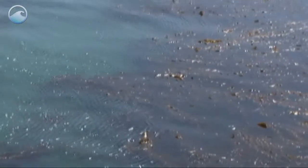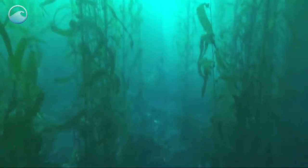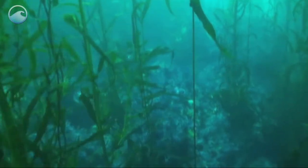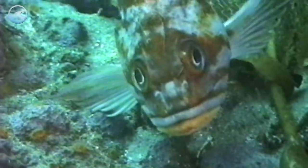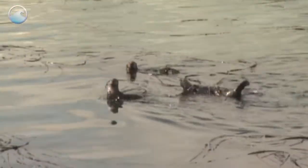Kelp forests can be seen along much of the west coast of North America. Kelp are actually large brown algae that live in cool, relatively shallow waters close to the shore. They grow in dense groupings, much like a forest on land. These underwater towers of kelp provide food and shelter for thousands of fish, invertebrate, and marine mammal species.